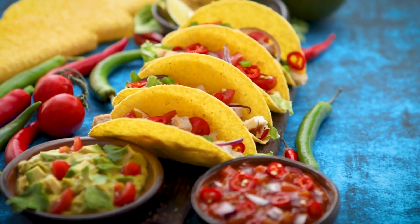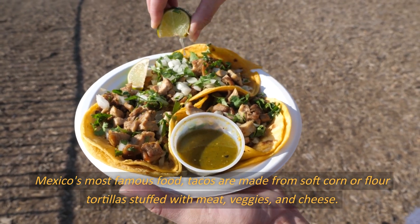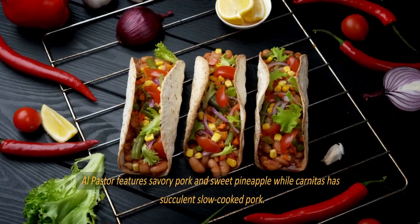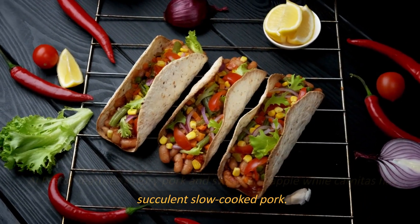Number 1: Tacos. Mexico's most famous food, tacos are made from soft corn or flour tortillas stuffed with meat, veggies, and cheese. Al pastor features savory pork and sweet pineapple, while carnitas has succulent slow-cooked pork.